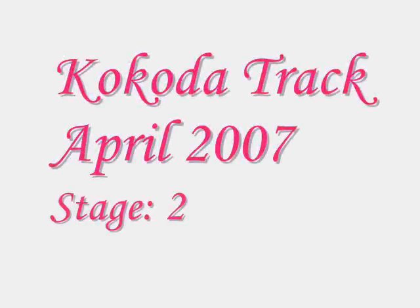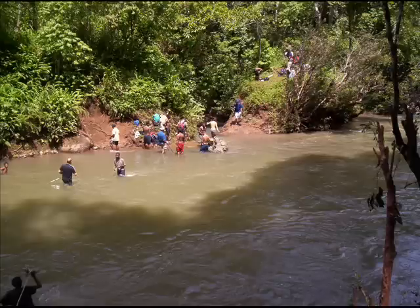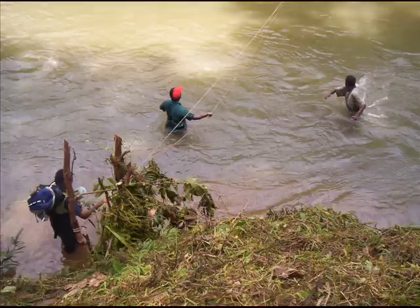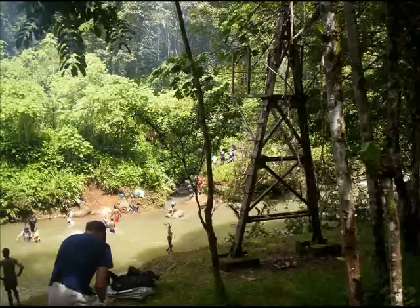On stage one of the Kokoda Track walk, we left Oa's Corner and headed down to the Goldie River. The Goldie River is about 25 meters wide and about a meter deep. There are no logs but there's an extremely strong current. As you can see, we used rope to get across. There was a cable about 20 meters above the water level — you can just see the stand — that was there from the war years.